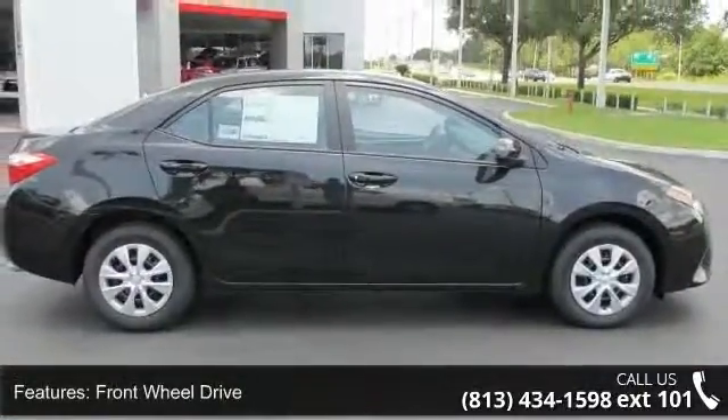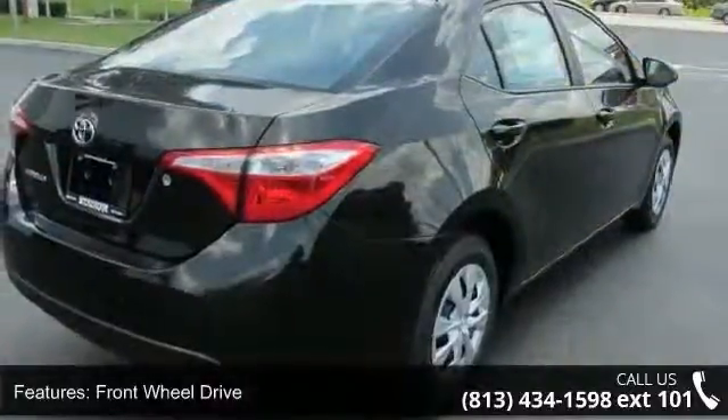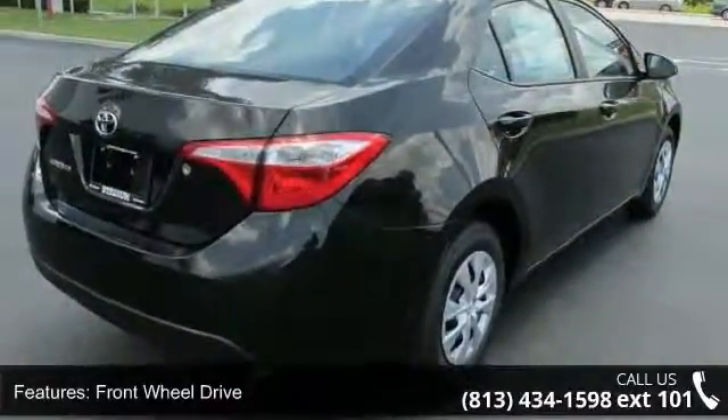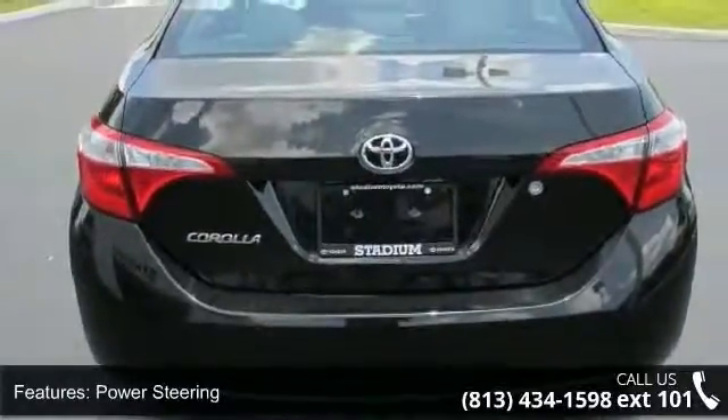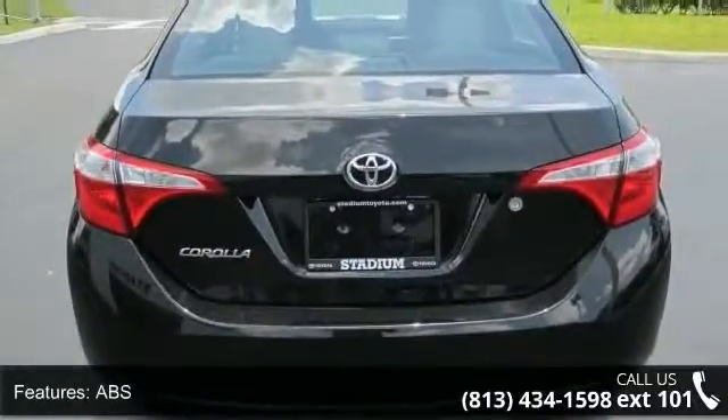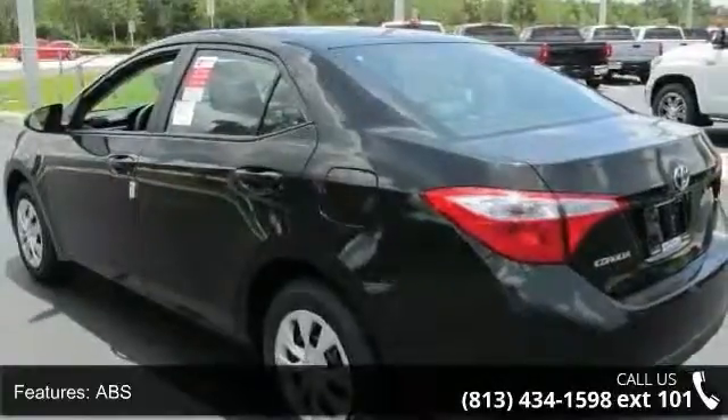Some of the top features included with this vehicle are traction control, driver vanity mirror, ABS, power windows, remote trunk release, passenger airbag sensor, power mirror, and intermittent wipers.